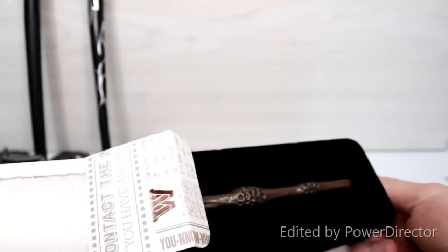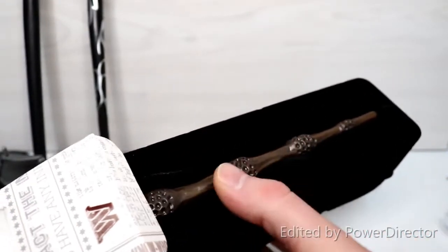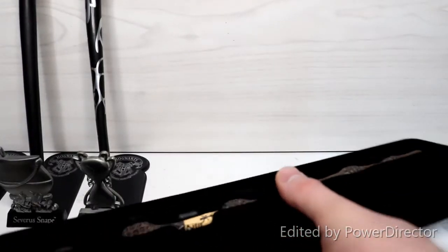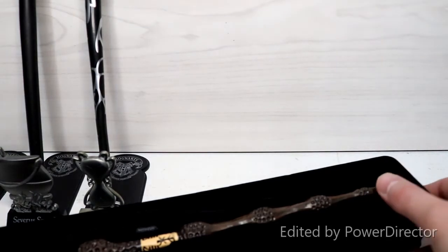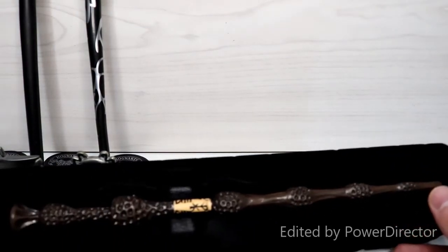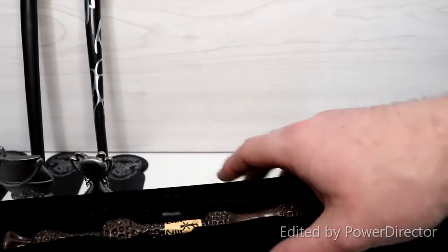Let's go into our fourth wand and open that up. This is the Elder Wand! If you haven't noticed that straight away, then you are not a proper Harry Potter fan. This is definitely the Elder Wand — we have Dumbledore's wand here, beautiful wand. I do, as I mentioned earlier, have the Noble Collection collectible version of this.